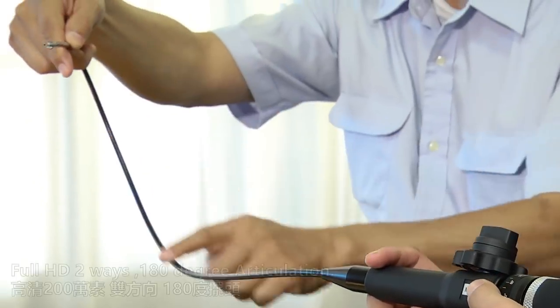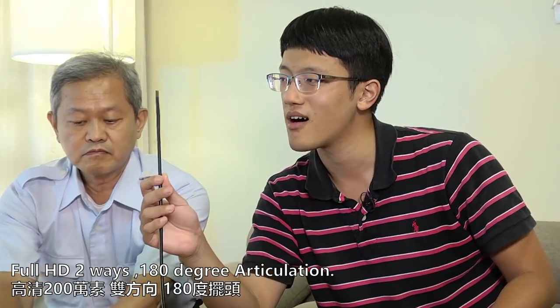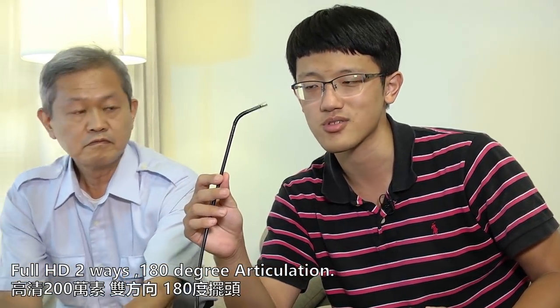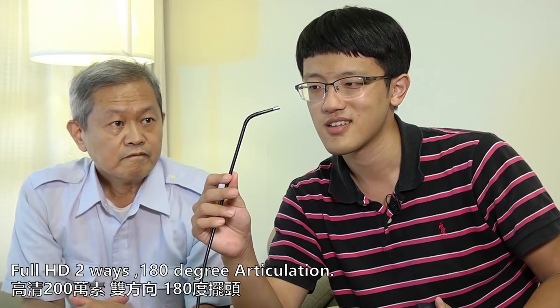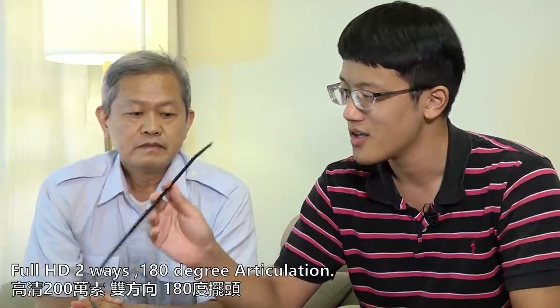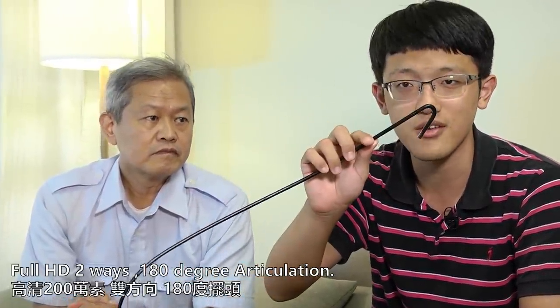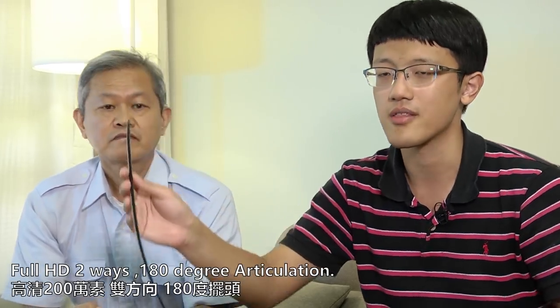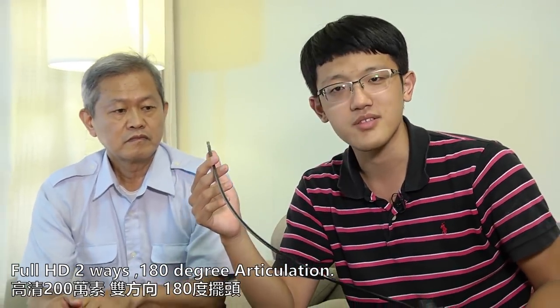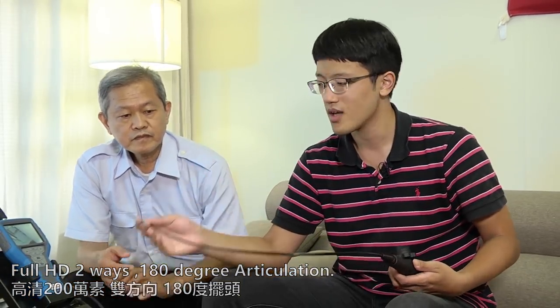And for this small pipe, you can have this kind of articulation bore-scope. I think this is the best — the first time you see this kind of bore-scope. This is two-way, it can do 180 degree spans. And the most important, this one is the best quality in the world so far. This is with Full HD.